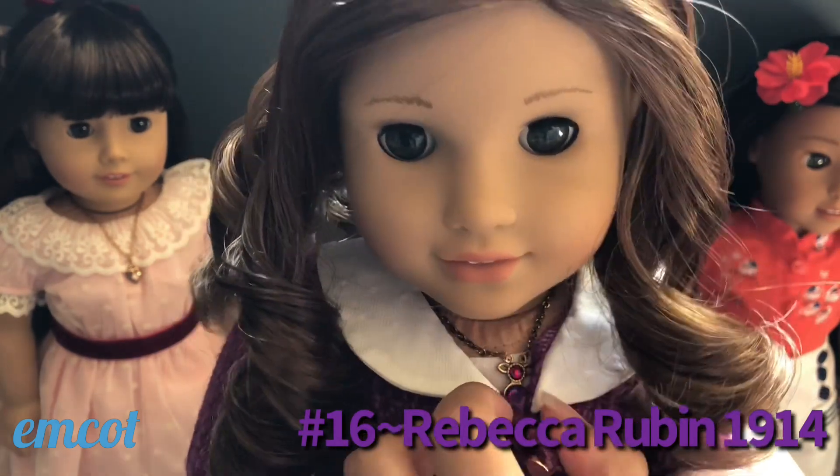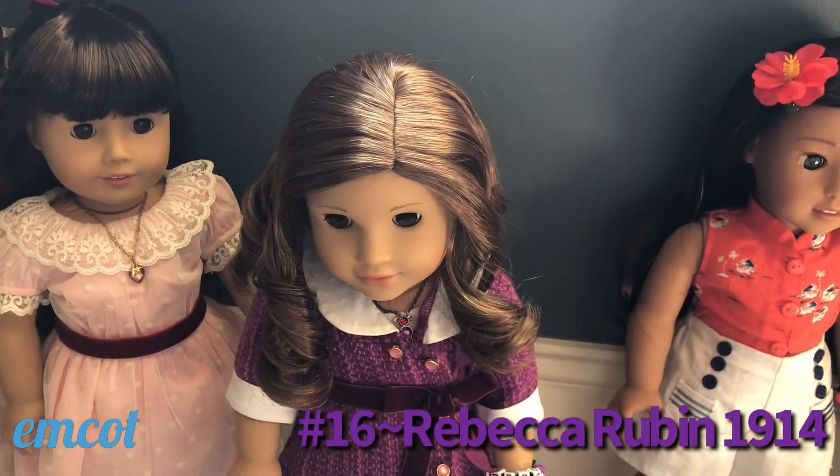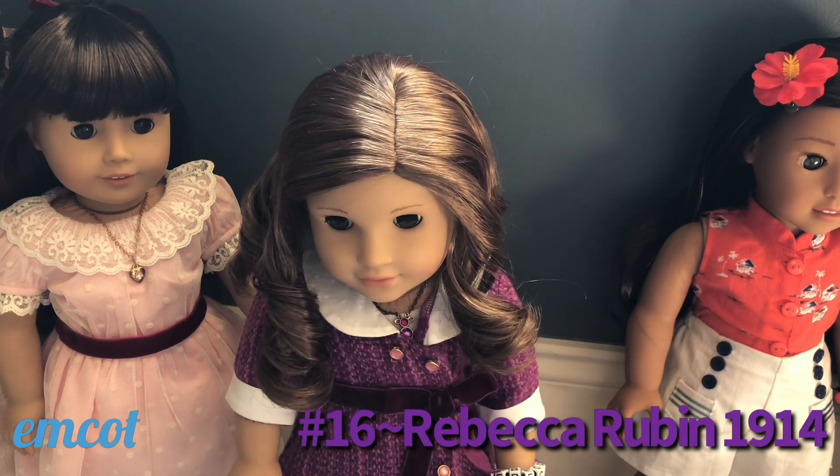I think her necklace is really beautiful too. One of my favorite pieces from her collection was her little director's chair, because she is also an actor, which is really cool. I have a few things in common with her since she likes to direct movies — which is something I technically do because I direct YouTube videos.